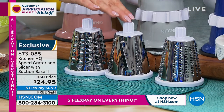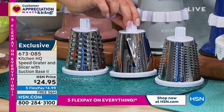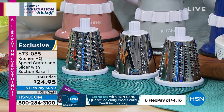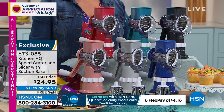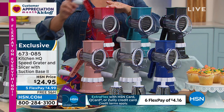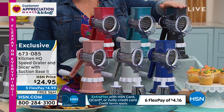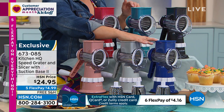You get three stainless steel drums: a slicing drum for slicing potatoes, zucchini, or apple chips; a coarse grater for homemade crusts, grating your own cheese for taco night or nachos; and a fine grater. No electricity required. $24.95 is our HSN price — no knife skills necessary, no cutting boards. We've got red, teal, black, rose, silver, and deep blue — item number 673-085.